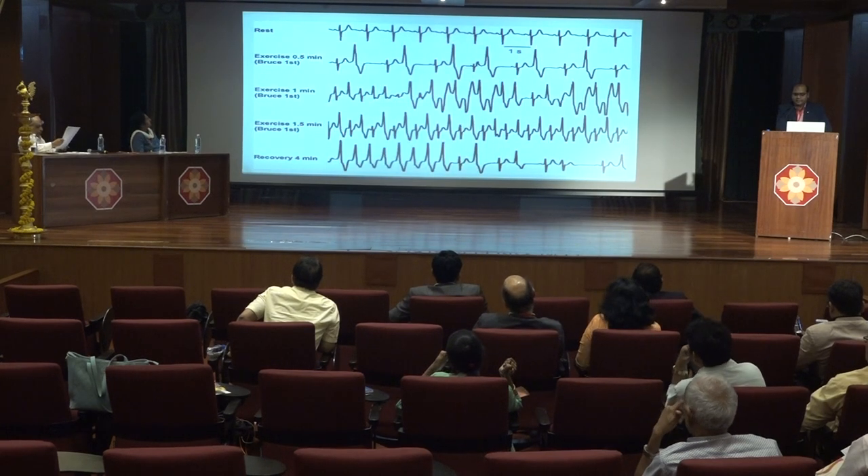This is a typical ECG of a patient undergoing a treadmill test. We find that with exercise, the bidirectional VT pattern appears.